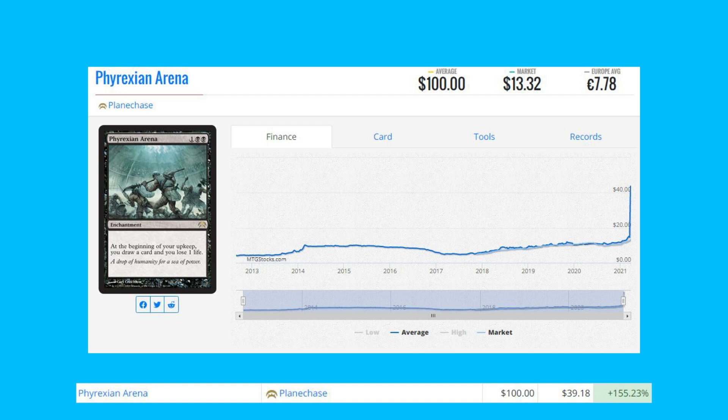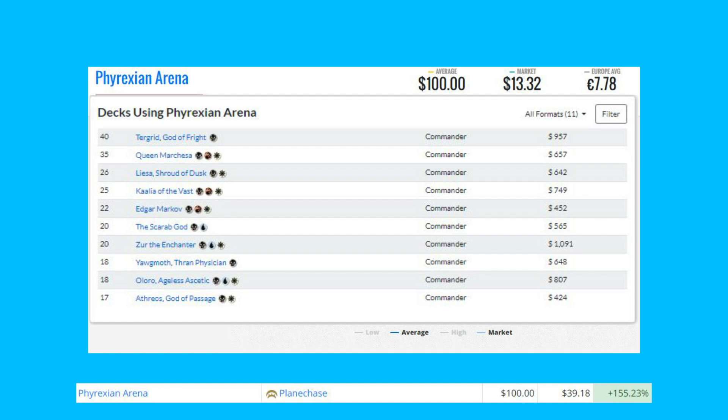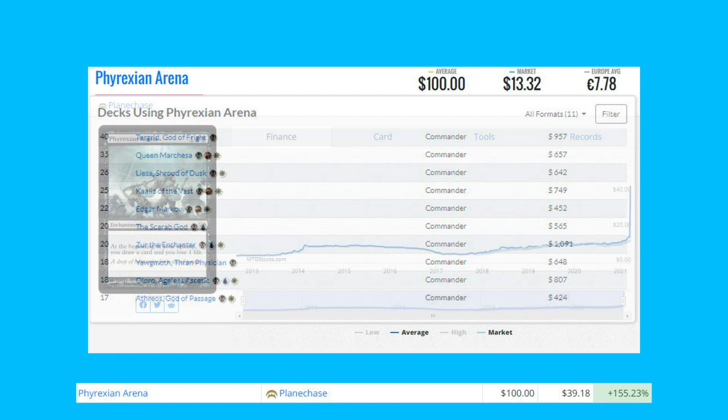Phyrexian Arena from Planechase has been printed plenty of times, but this is specifically the Planechase version, which doesn't have as many copies on the market. It's up 155.23% from $39.18 to $100, seeing new all-time highs. This card is seeing a ton of play in Commander, most recently in a Tergrid, God of Fright deck.